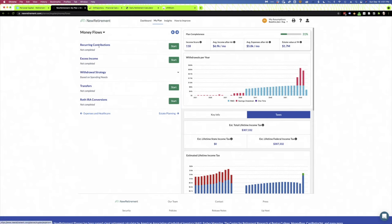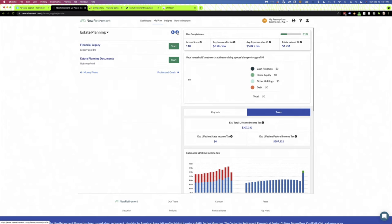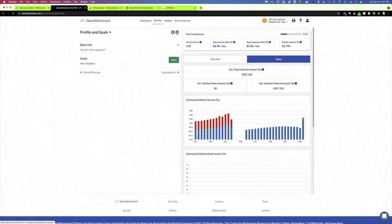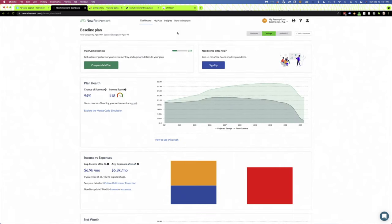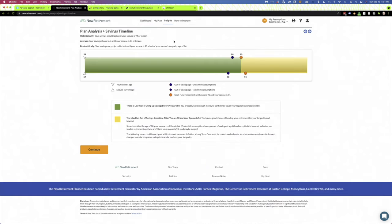There's also your money flows — recurring contributions to accounts, any excess income — and you can look at different withdrawal strategies: based on spending needs, a fixed percentage during retirement, or maximum spending to see what your money could actually give you. There are estate planning tabs and profile and goals sections, plus a lot of assumptions you can set yourself. Once you have that, you've got your dashboard. I really like that this tool has insights where they go through each section and give you analysis, plus a savings timeline showing when your money will run out, if at all.